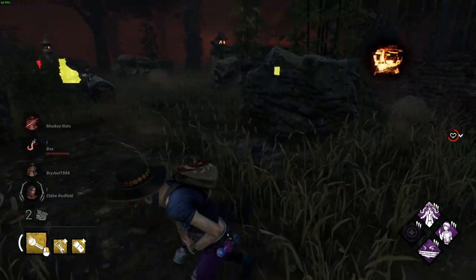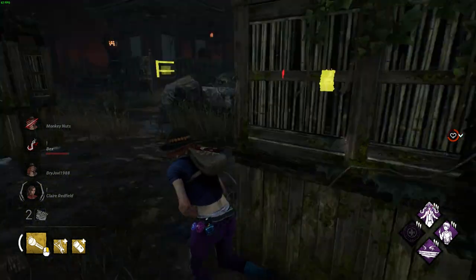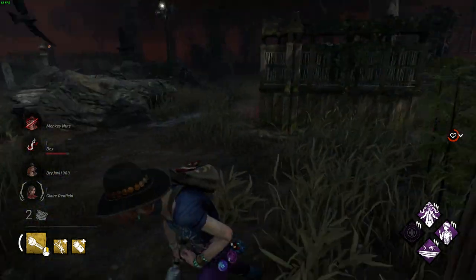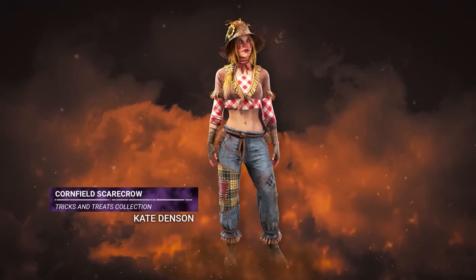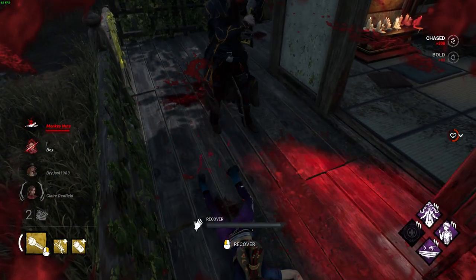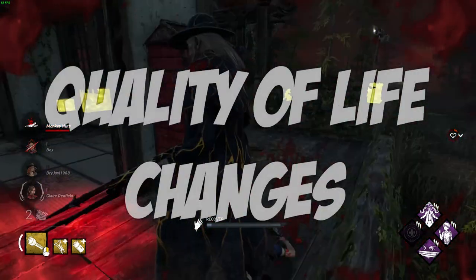It's also been confirmed there will be 12 Halloween themed cosmetics to unlock for both survivor and killer, though we're not sure exactly on all of these cosmetics. We can see from the trailer that the Hag and Kate Denson also have new cosmetics, and to unlock them it seems like you have to complete community challenges and your own personal challenges.